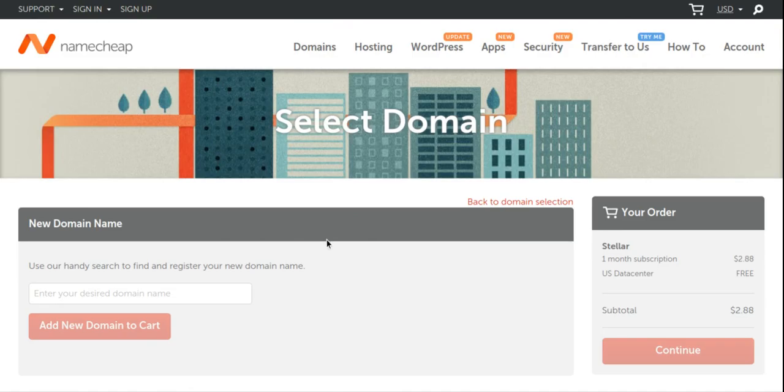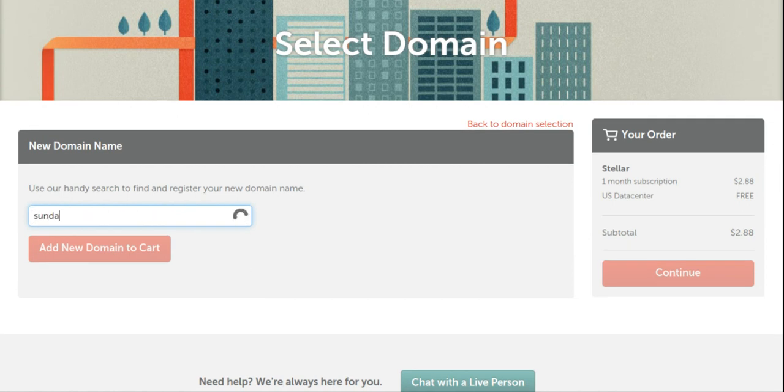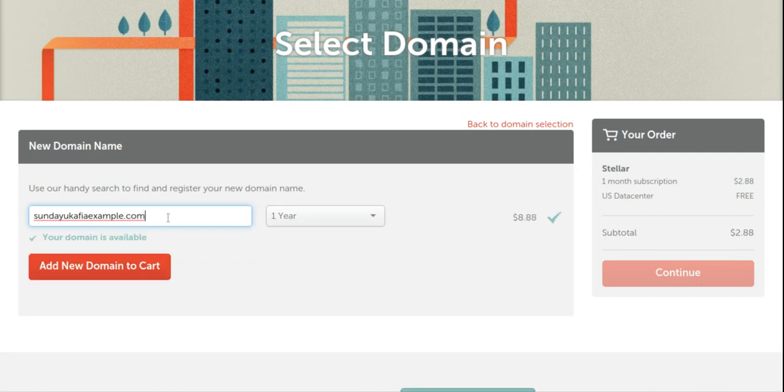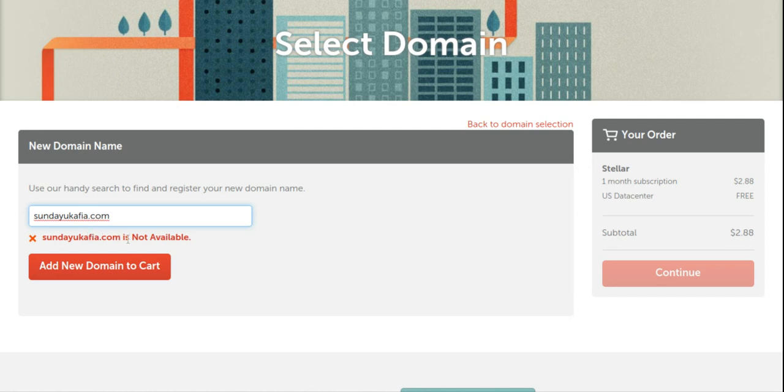Once you click that option, it loads a page where you can enter the domain name you want. You can enter your domain name, select the registration period — one, two, three, four, or five years, with a minimum of one year. It will tell you if your domain is available. If it says available, that domain can be registered now; if it's been taken, it will say it's not available. For example, sundaycafie.com is already registered — that's my main domain — so it shows as not available.